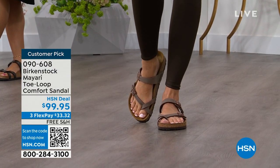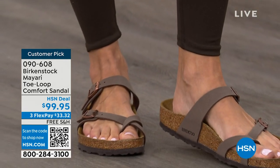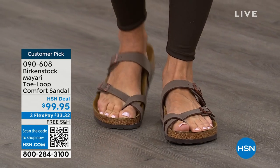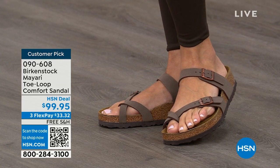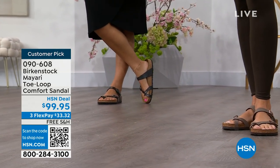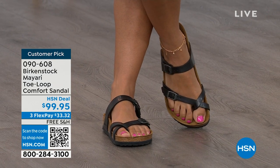This Mayari style is gorgeous on the foot. It's a little more opened up than what people are used to seeing from Birkenstock. I love that it has two fully adjustable buckles. That second strap is going to come up higher on the foot — that is going to hold you into that footbed, and those adjustable buckles are going to make it your perfect fit.